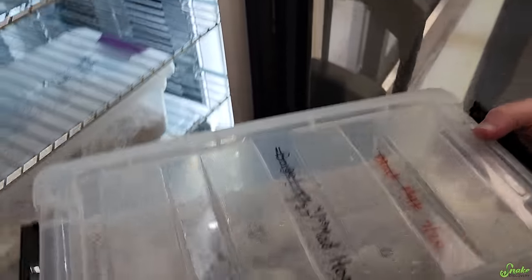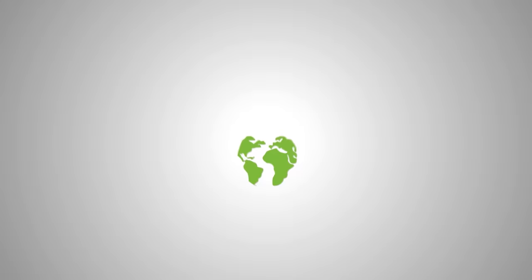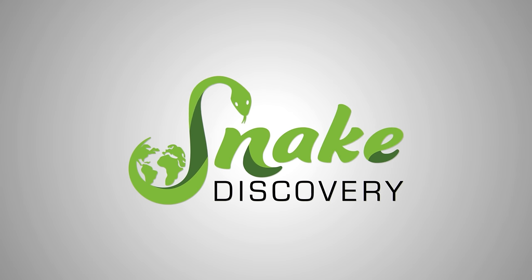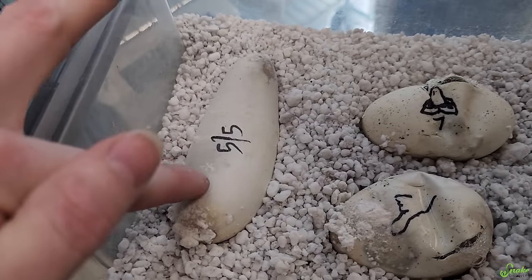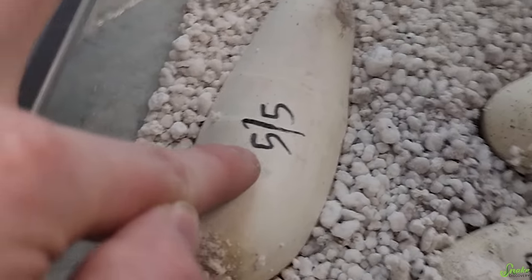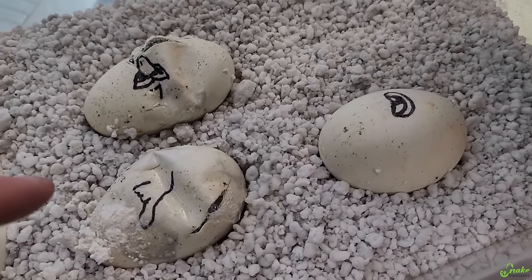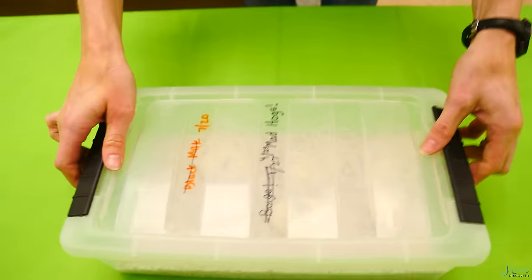Somebody mentioned to me that these happen to be hatching and these are the Madagascar giant hog nose babies. I assume that one is not theirs - this is a mad hog egg but it's from a different clutch, so we put him with his friends. They're all the same species together.